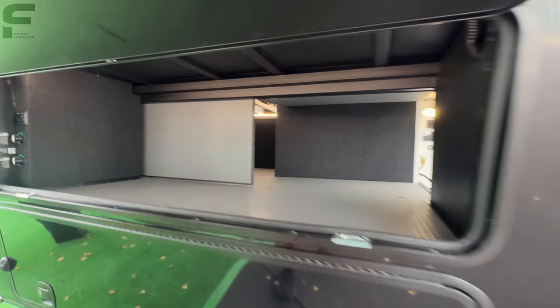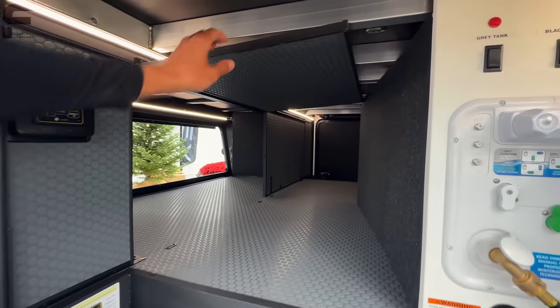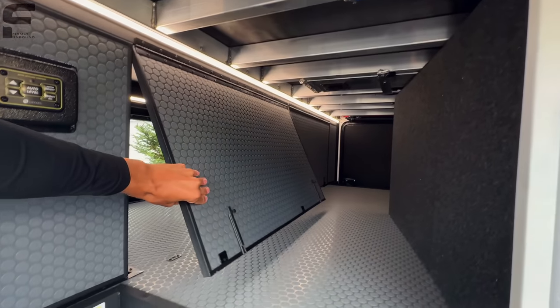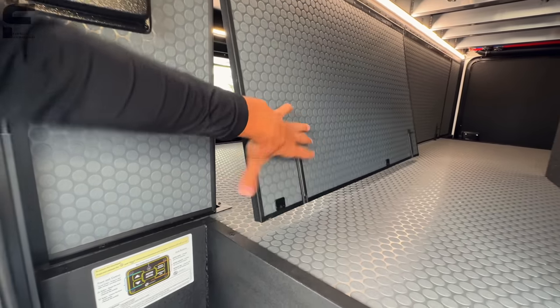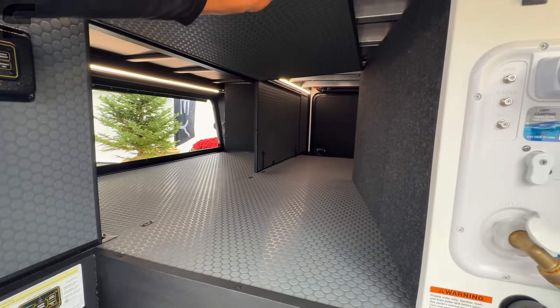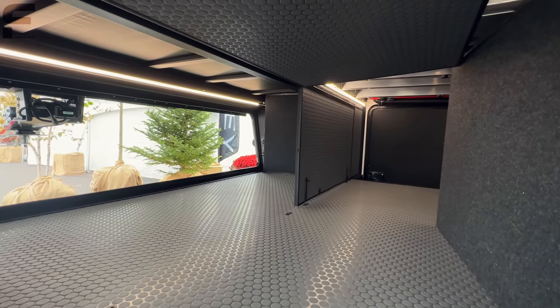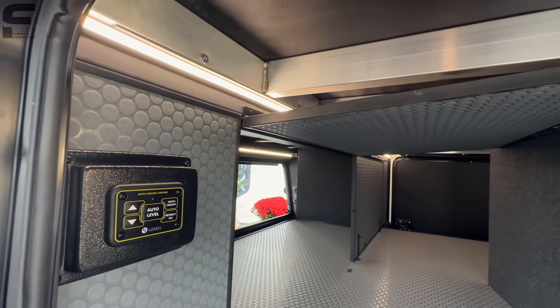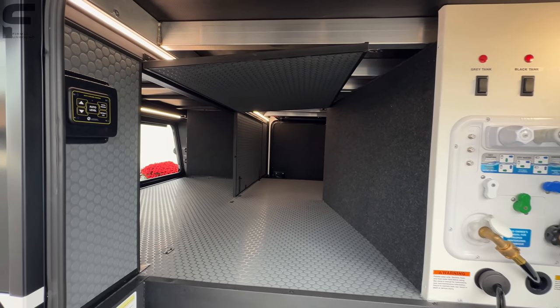These panels flip up and stay up with magnet latches, then you have latches to secure them down. You'll see that other door there, and there are LED light beams all through the space as well. The lighting in this Brinkley is absolutely phenomenal.